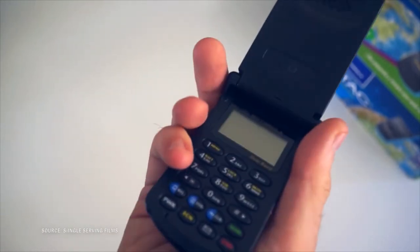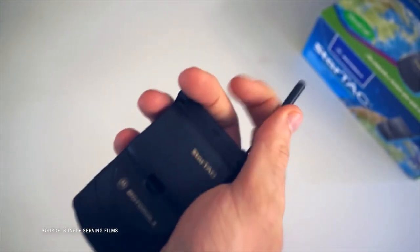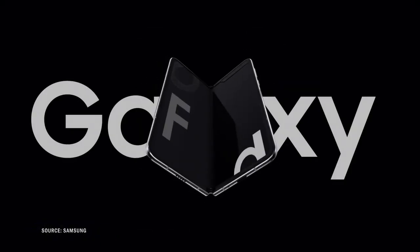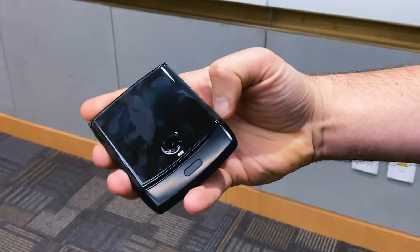Remember the Motorola StarTAC? For those who do, and if you're all like me, the StarTAC was the first ever clamshell, aka flip phone. That was 1996. Fast forward to 2019, the likes of Samsung, Huawei, and Motorola decided to have a go at this flip thing.